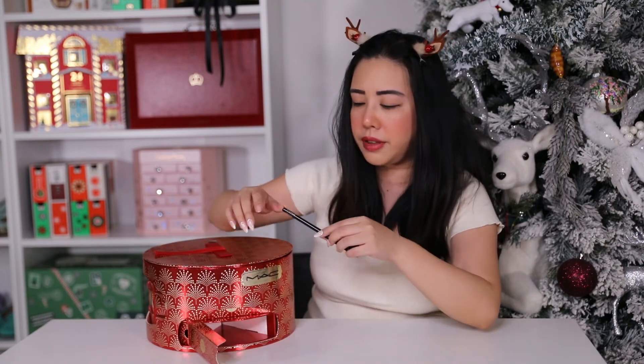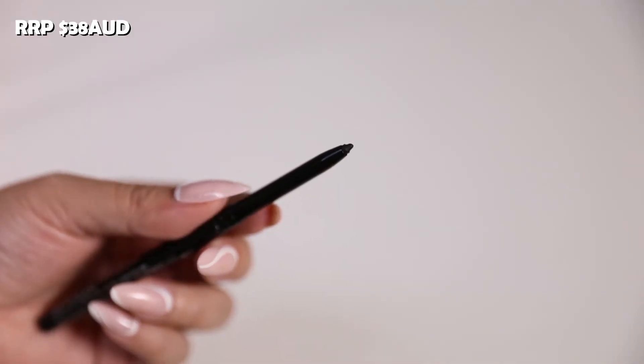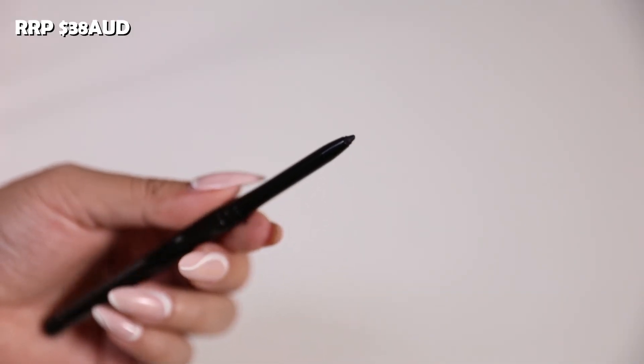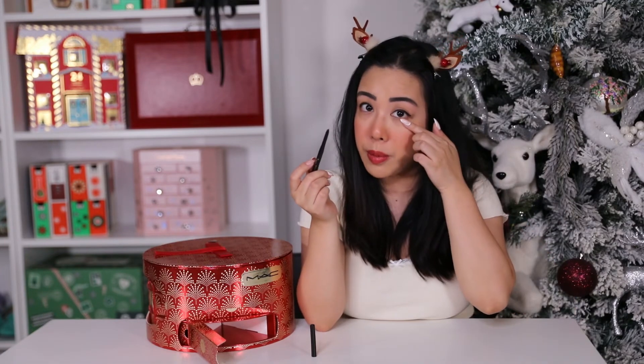On to day nineteen — the full-size Technicol Liner in the shade Graph Black. This retails for $38 AUD and is meant to have no smudge. The formula is quite creamy and I love to use it for my waterline.